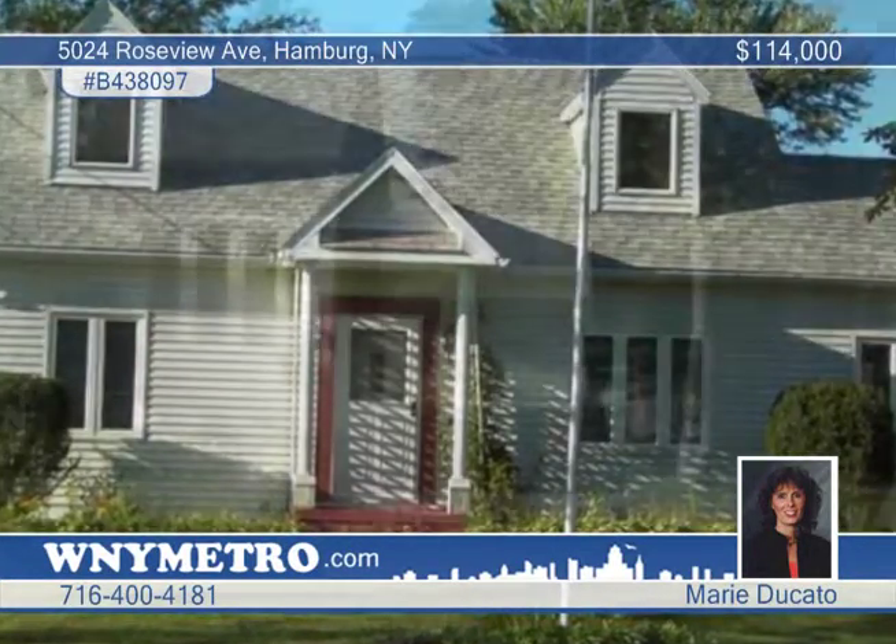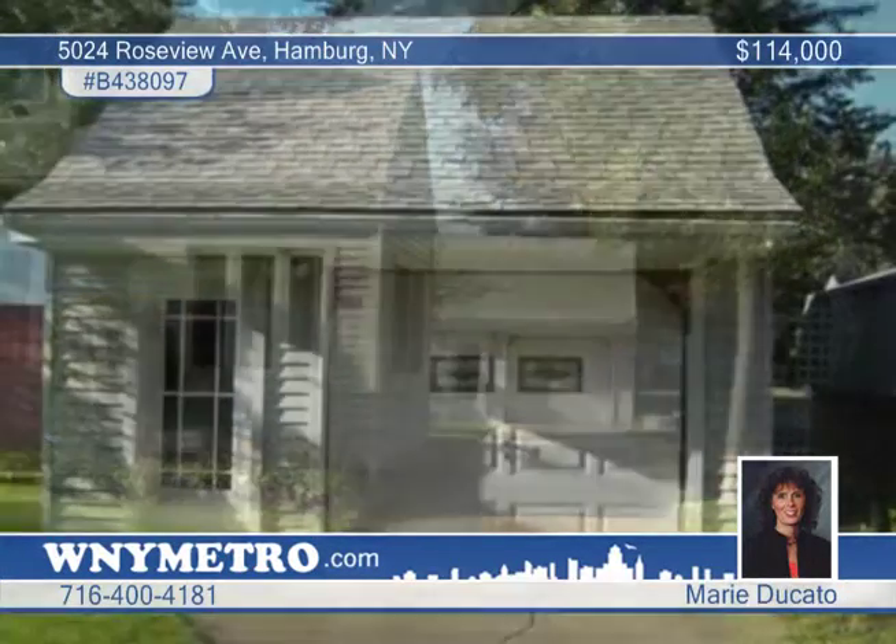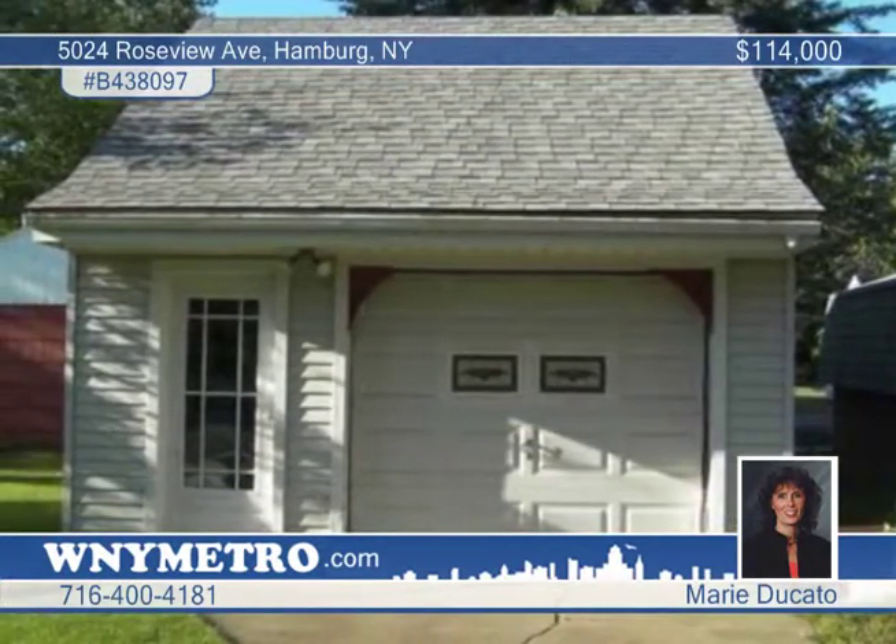Meticulously maintained, this 4 bedroom, 2 bath Cape Cod is a must see. It sits on a double lot with mature fruit trees and grapevines, a gardener's dream yard.